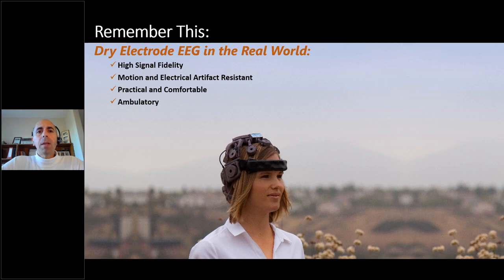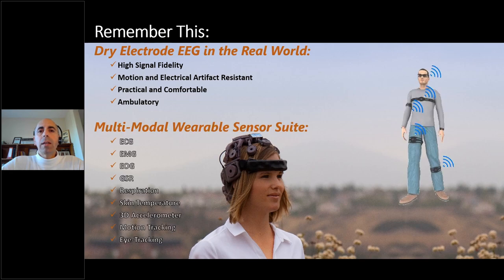In conclusion: we have developed dry electrodes for EEG in the real world, now augmented with multimodal sensors including ECG, EMG, EOG, galvanic skin response, respiration, skin temperature, and 3D accelerometers. Using the Captive suite you can also interface with eye tracking and motion tracking. The more modalities you have, the richer your dataset — better ground truth for mental workload research, and simultaneous brain and body measurements for rehabilitation research.